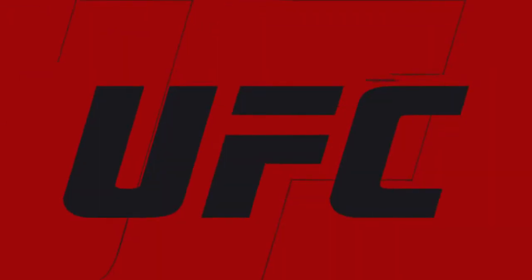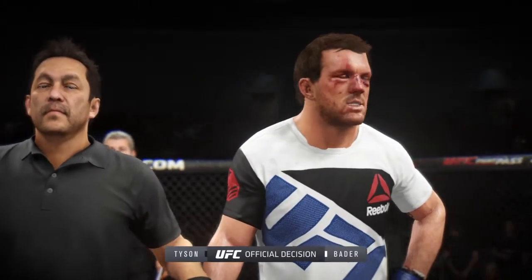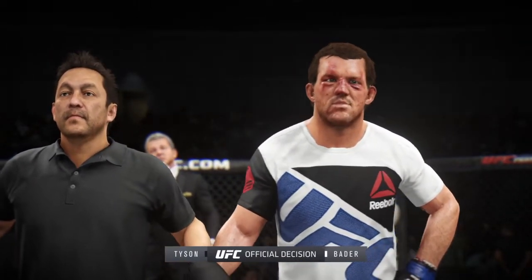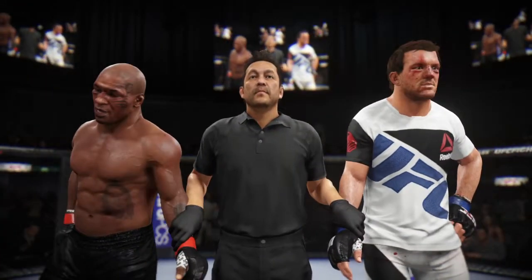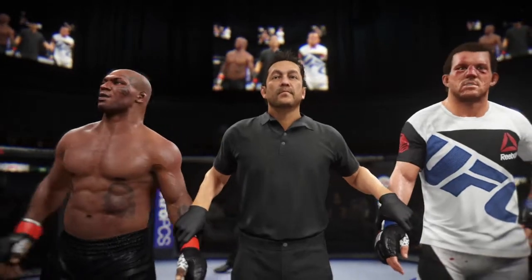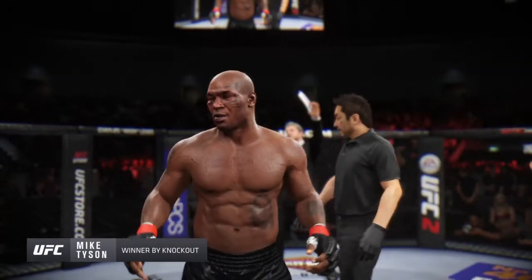Here is Bruce Buffer. Ladies and gentlemen, referee Mario Yamasaki has called a stop to this contest at 33 seconds of round number two. Declaring the winner by knockout — Iron Mike Tyson. Mike Tyson, winner by knockout.